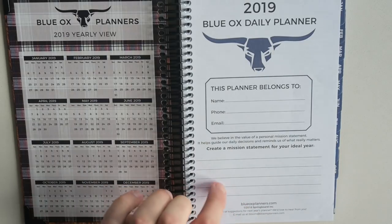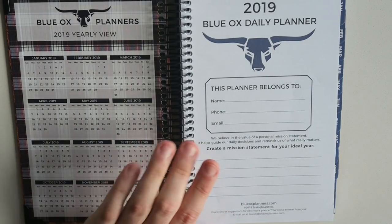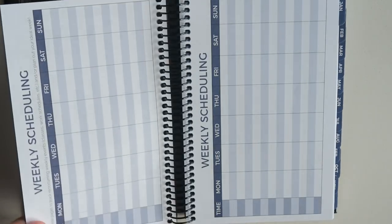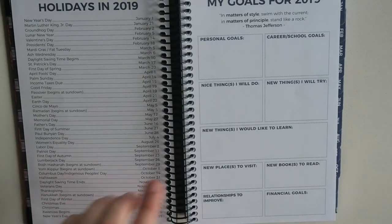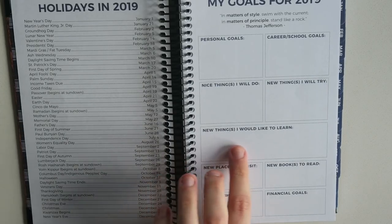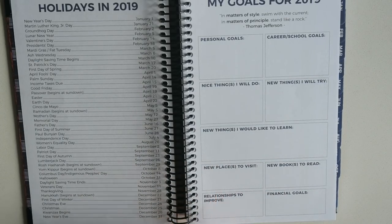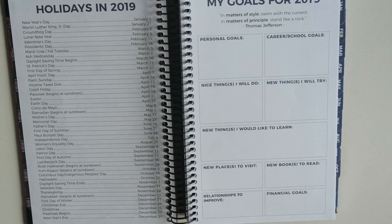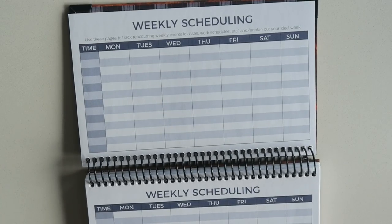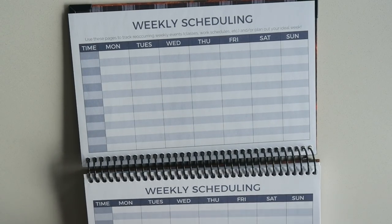It says 'this planner belongs to' and it also has a mission statement. The font is blue with an accent color, so I do think this is a more masculine planner. You've got your goals for 2019: personal, career, school, nice things I will do, new things I will try, new things I would like to learn, new places I want to visit, new books to read, relationships to improve, financial goals. You've got your holidays. There's a fun quote from Thomas Jefferson: 'In matters of style, swim with the current. In matters of principle, stand like a rock.' Oh, I like that one. And then we have more of those weekly scheduling pages, which I think are really fun — there's a bunch of them, which is nice. If something changes — your fall, your summer — you'll be able to swap it out and use a new one.